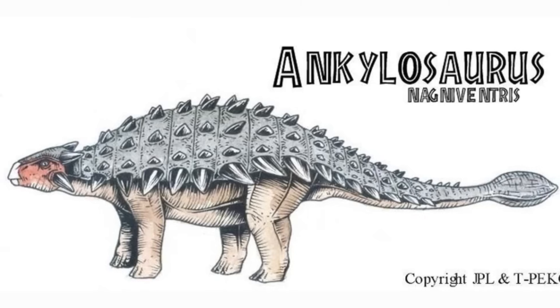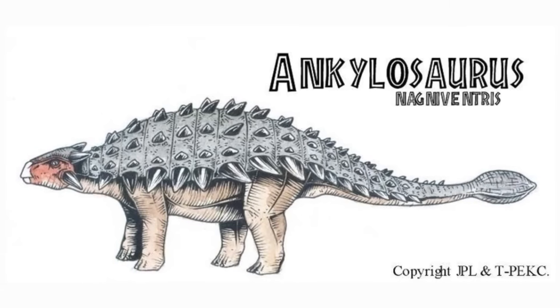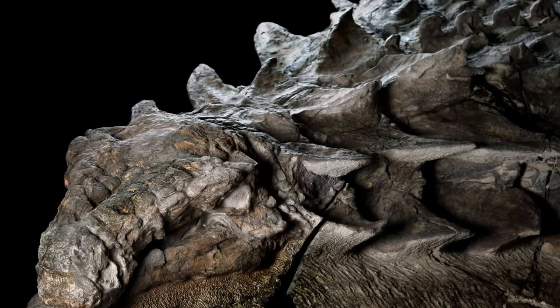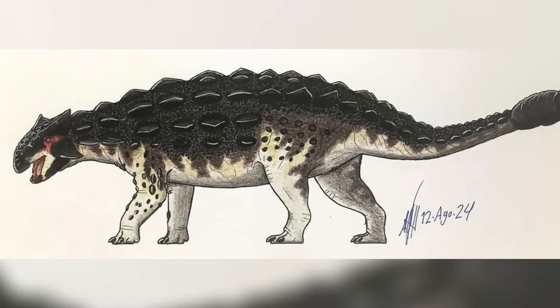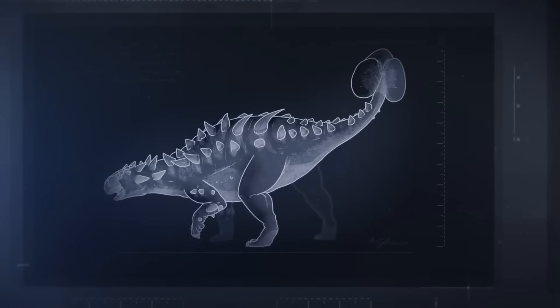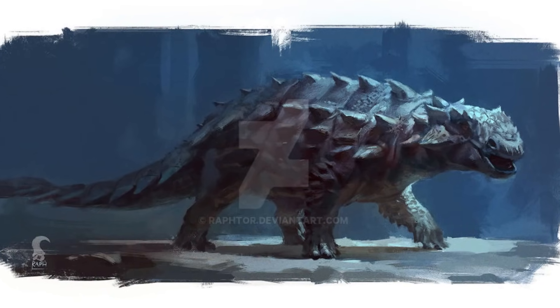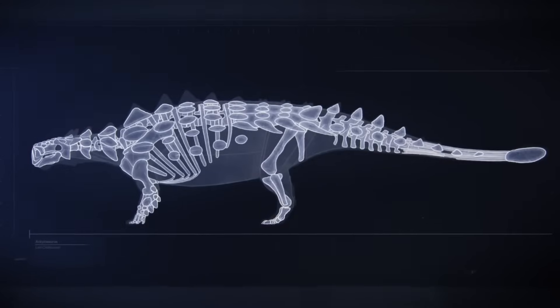The name itself tells part of the story: Ankylosaurus meaning 'fused lizard,' a reference to its remarkably fortified skeleton, while magnaventris translates to 'great belly,' highlighting its distinctively broad midsection. The discovery of Ankylosaurus magnaventris wasn't just a milestone for palaeontology — it opened a window into the intricate design of one of nature's most formidable creatures.